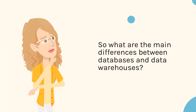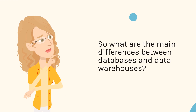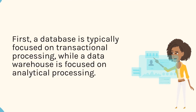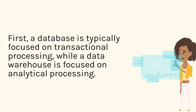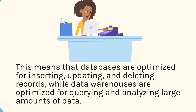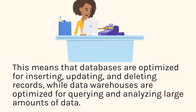So what are the main differences between databases and data warehouses? First, a database is typically focused on transactional processing, while a data warehouse is focused on analytical processing. This means that databases are optimized for inserting, updating, and deleting records, while data warehouses are optimized for querying and analyzing large amounts of data.